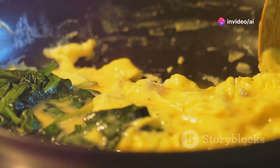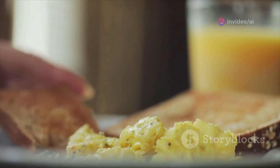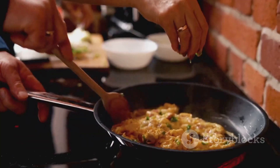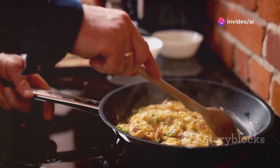Scrambled eggs are quick and easy to prepare, making them a great option for busy mornings. Their comforting taste and texture make them a popular choice for breakfast lovers everywhere. From simple home kitchens to bustling restaurants, scrambled eggs remain a culinary classic.